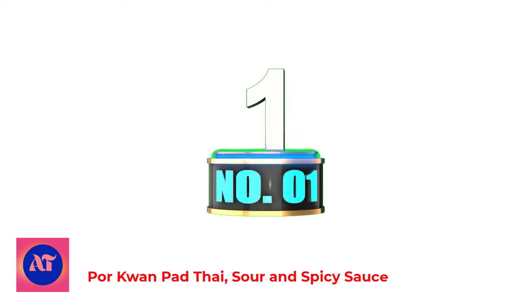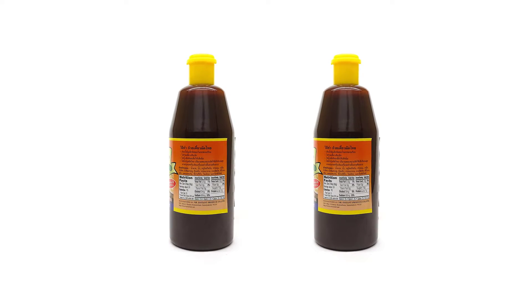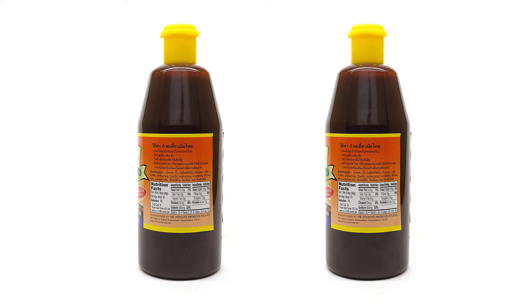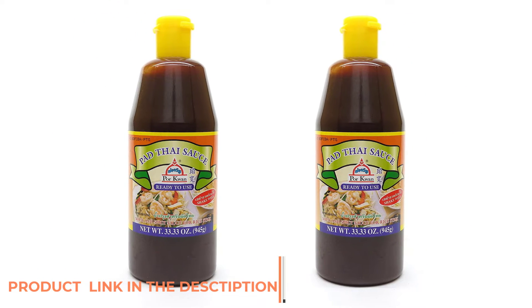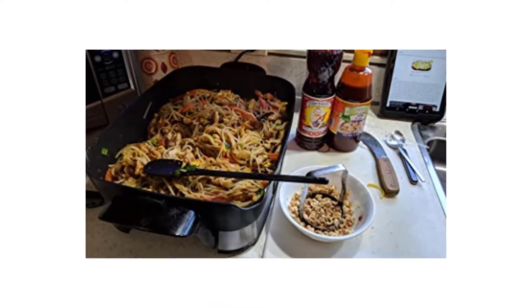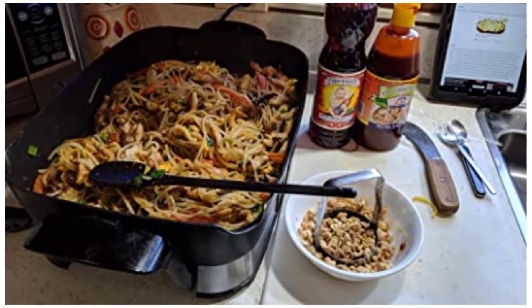Number 1. Pork Kwan Pad Thai Sour and Spicy Sauce. If you are looking for the most authentic pad thai sauce, Pork Kwan should be your best option. Though this sauce has no tamarind, it still provides the classic Thai flavor of a pad thai sauce. It is made from crushed peanuts, dried shrimp, vinegar, salt, liquid tamarind, and vegetable protein. And there are no added artificial colors or preservatives.